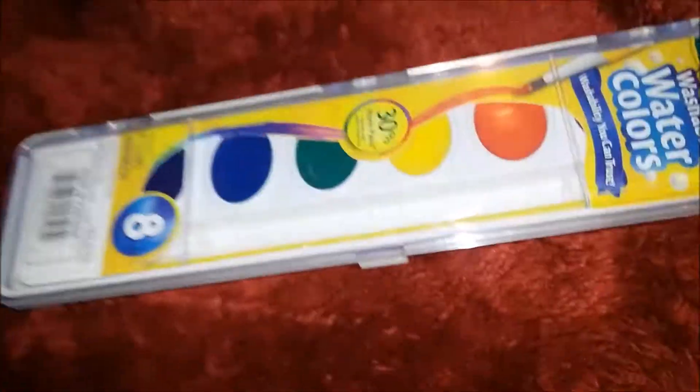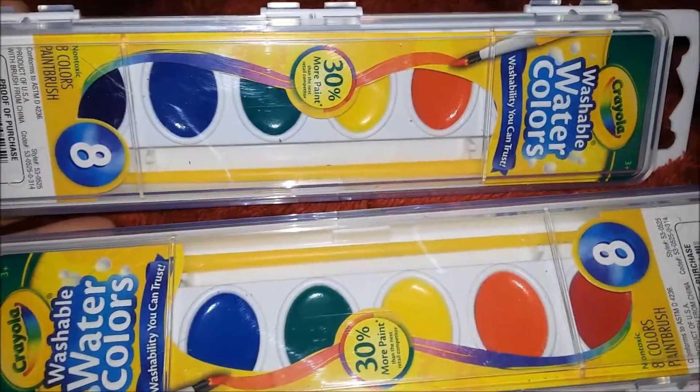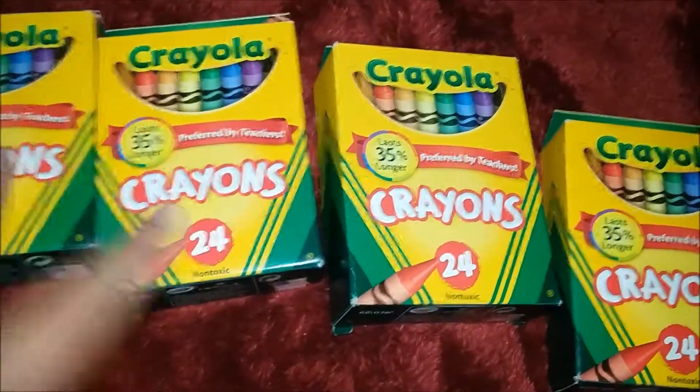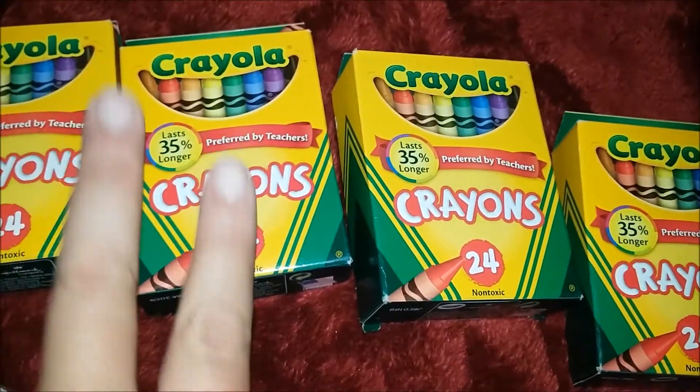I got Waylon watercolors — if I'm not mistaken, these were about a dollar a piece — because he's little and they need watercolors in his classroom. Also, on both of my kids' lists, it required two boxes of 24 crayons. I got a great deal because they were two for a dollar, so I only spent two dollars on four boxes of Crayola crayons — a heck of a steal.